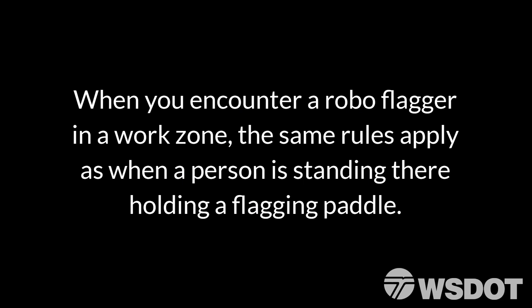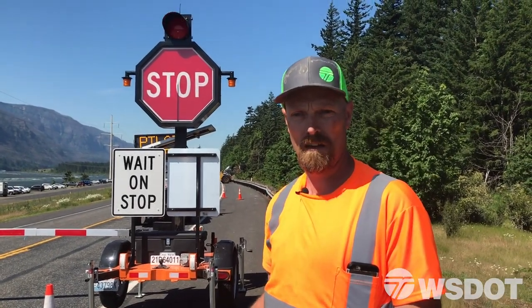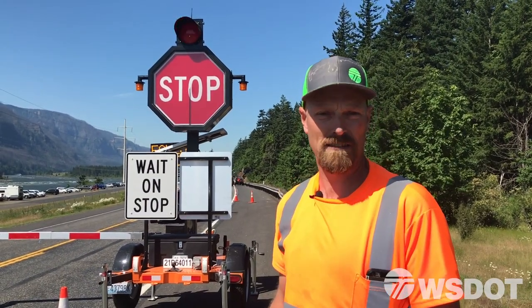Otherwise, if the guy stands out here like normal, you run the risk of people getting run over. We've had that in the past — flaggers get killed. When they're off the road in a pickup, it just eliminates that factor.